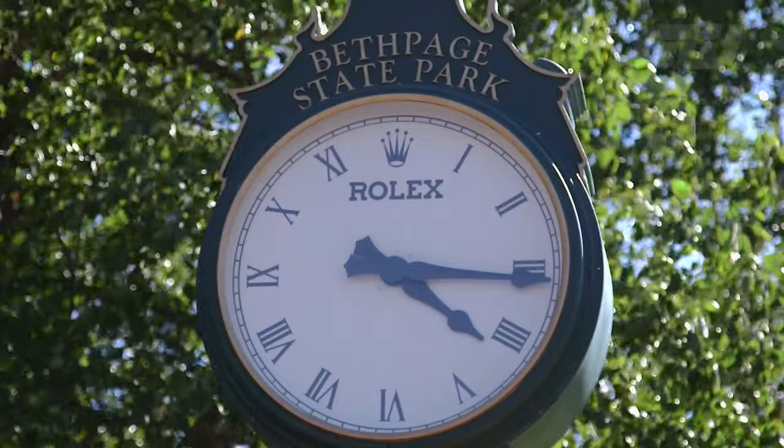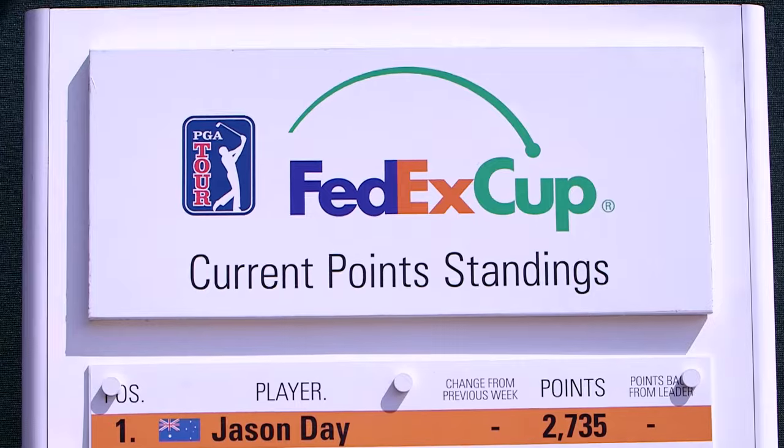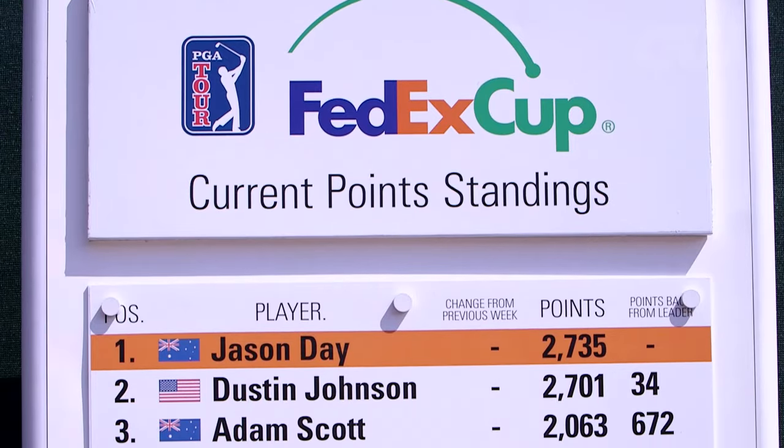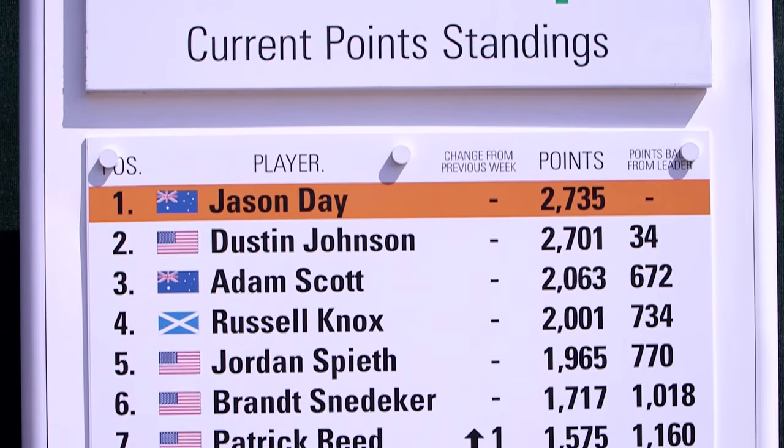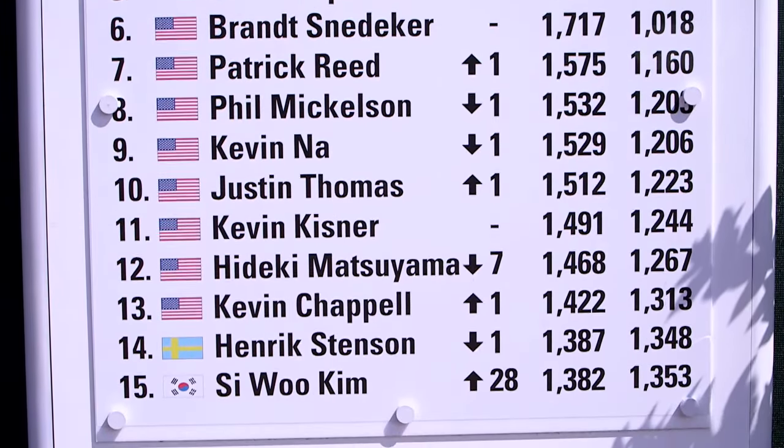Bethpage Black already has an impressive tournament resume. In 2002, it became the first publicly owned and operated course to host the U.S. Open. It returned in 2009, and the PGA Championship and the Ryder Cup are coming in the next decade. And that's just fine by the players.